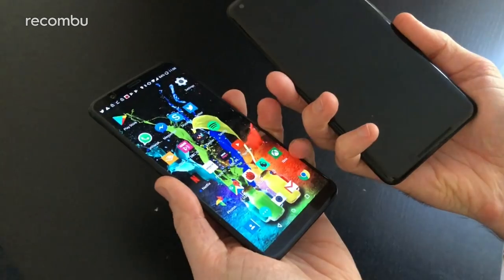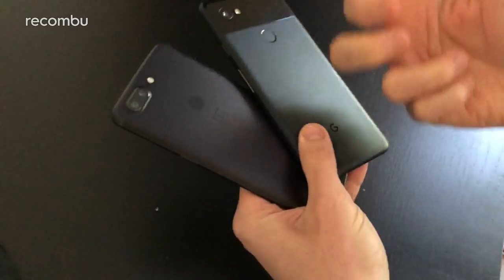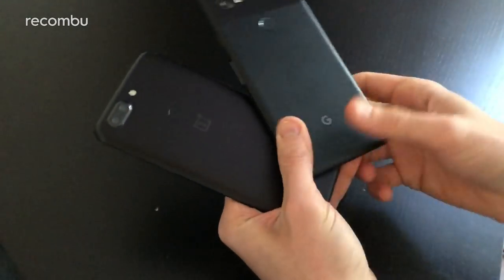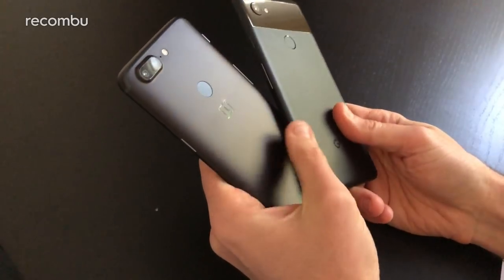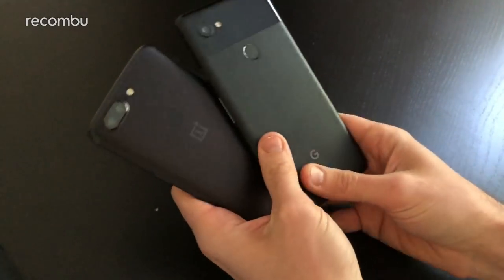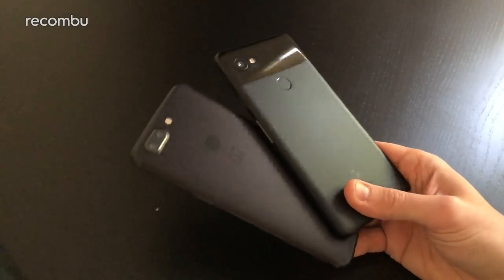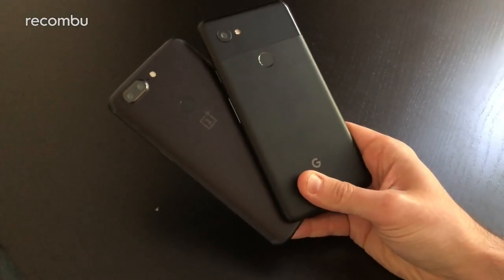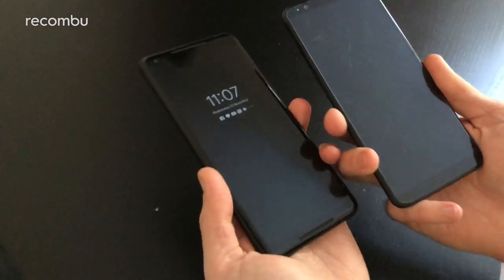Both are pretty rugged devices — you can give them a good knocking around and they're generally fine. The OnePlus has a couple of tiny light scratches so far, while the Pixel seems to put up with all kinds of punishment no problem. The Pixel also has the benefit of being water resistant, rated IP67, so you can dunk it in the bath or take it in the shower.